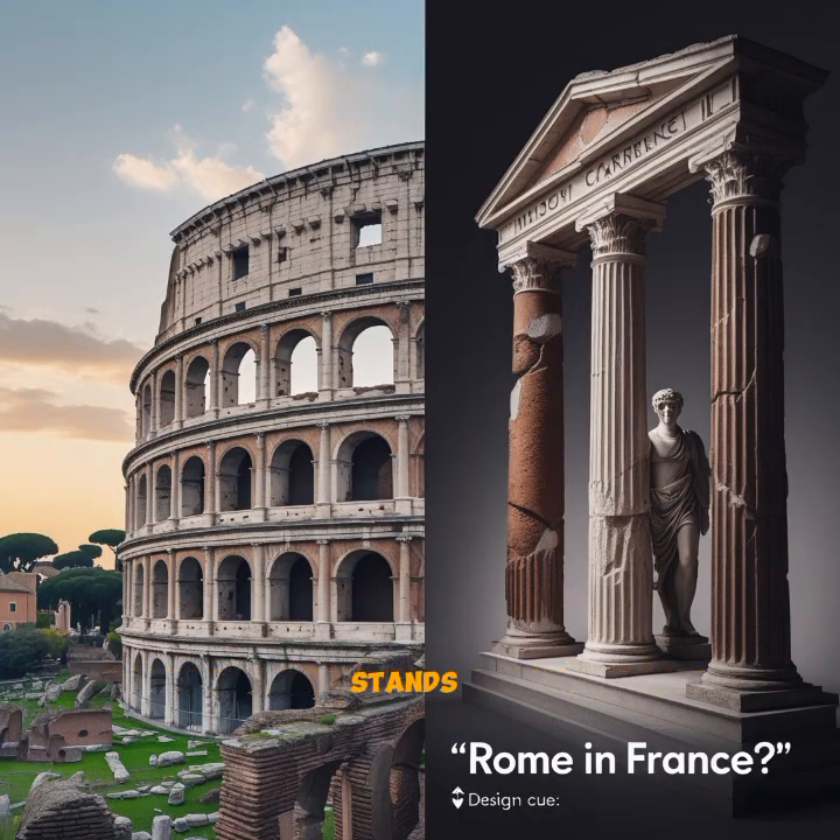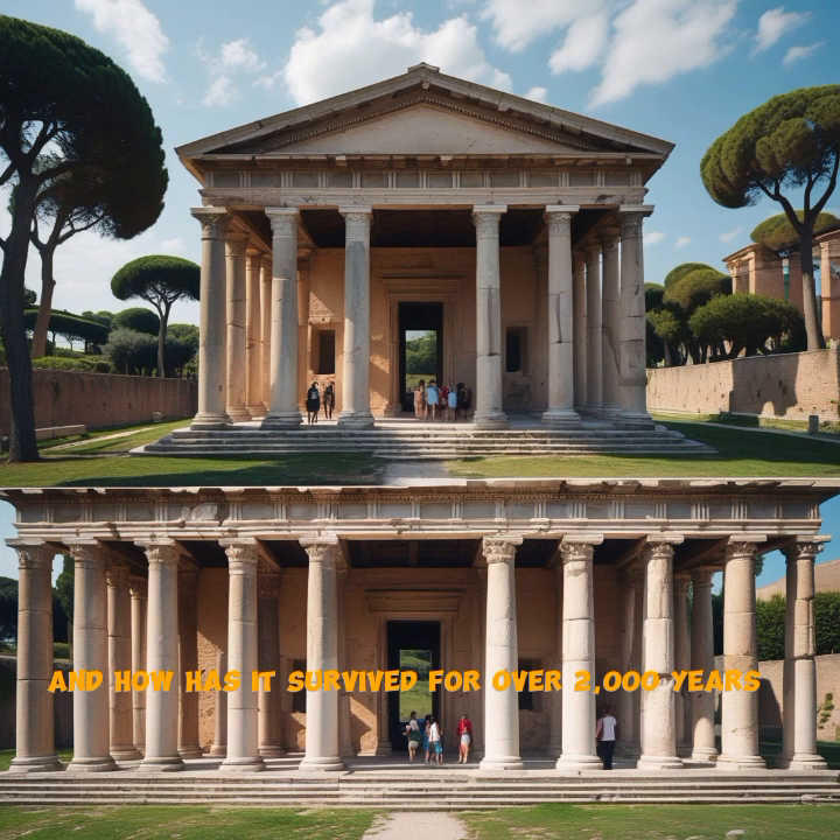Hidden in the heart of southern France stands one of the best-preserved temples of the ancient Roman world. You're not in Rome, but in the city of Nîmes, home to the stunning Maison Carrée. Why did the Romans build this masterpiece here, and how has it survived for over 2,000 years? Let's find out.